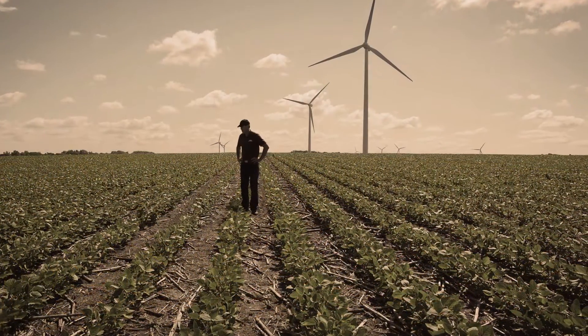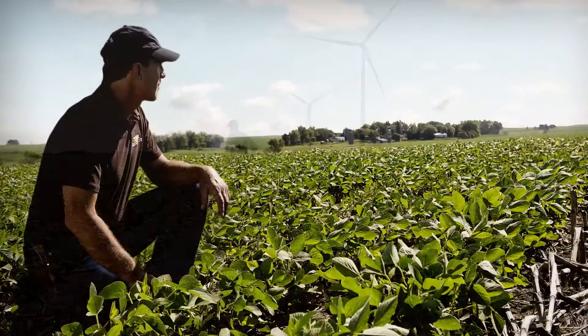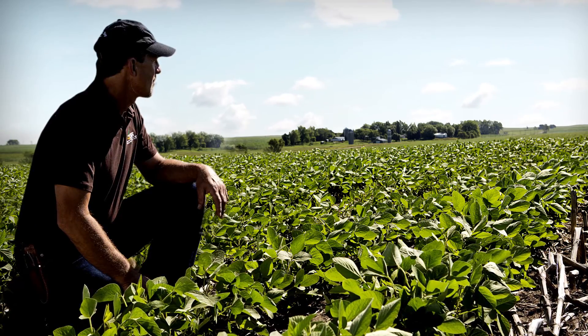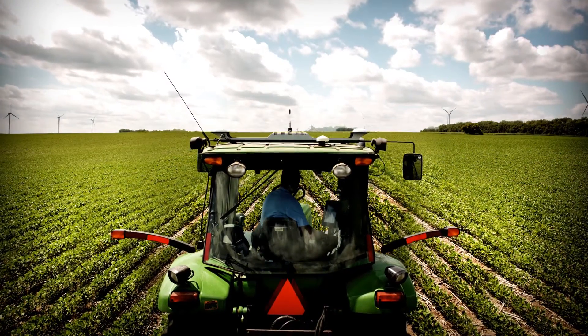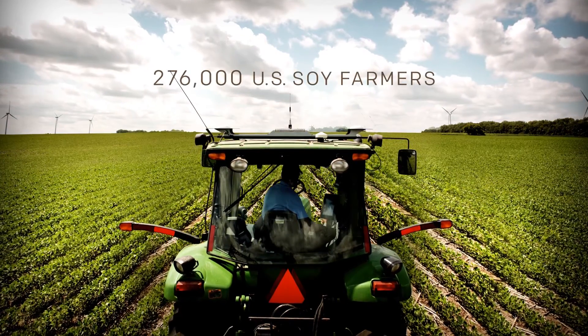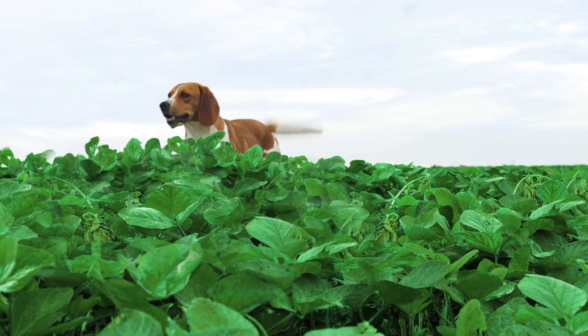They say that in the next 30 years, we'll have 9 billion hungry people on this planet. What can I do about it? As a U.S. soybean farmer, I'm doing a lot. The world already depends on the soy grown by me and around 276,000 other U.S. soy farmers. So, producing our soy sustainably and with minimal impact on the environment — that's something American soy farmers take very seriously.